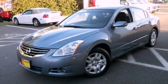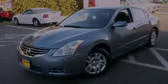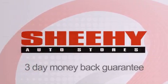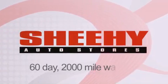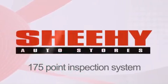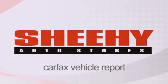Stop by today and test drive this automobile for yourself. Every Sheehy select used vehicle comes with a three-day money-back guarantee, 60-day 2,000 mile warranty, passes a state inspection and our 175 point inspection system, and comes with our Carfax vehicle report.